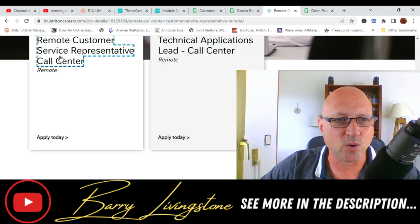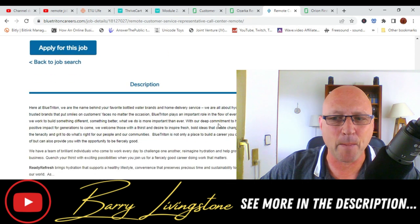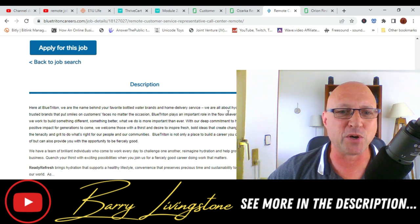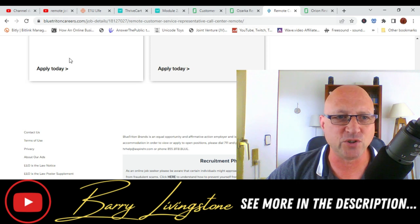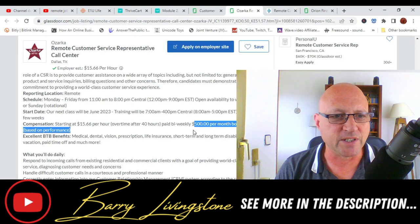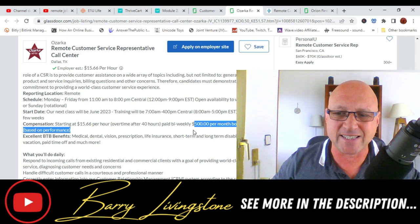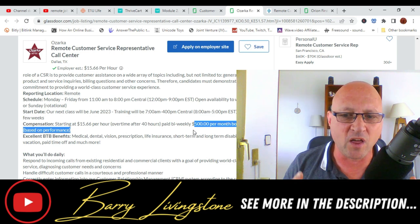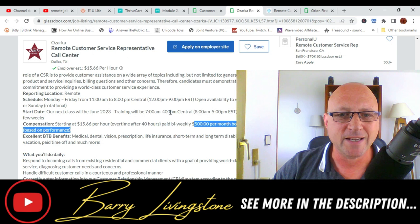Let's click on the remote service job. As you can see, my dog — an English Springer Spaniel — is just sitting down here, one of the great things about working abroad. This listing doesn't give too much information but you can click Apply Today. They offer medical and dental, and the next start date is June 2023, so this is a live job at the moment. The training will be from 7am to 4pm Central, which is 8am to 5pm Eastern, for the first few weeks.